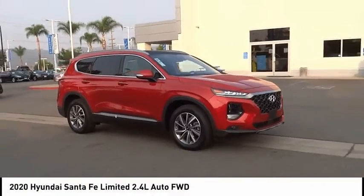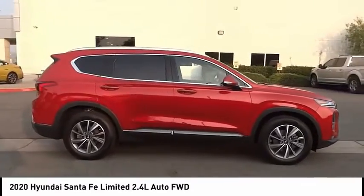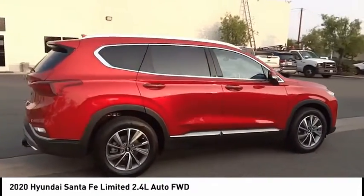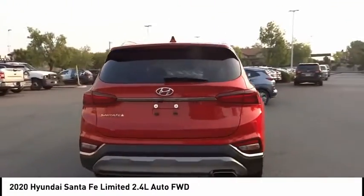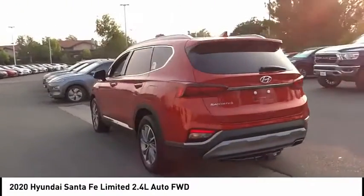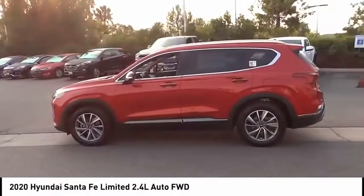Come test drive the 2020 Santa Fe — style, quality, performance, value. This vehicle has less than 100 miles. Here are some of this vehicle's great options: tow hitch, electronic stability control, alloy wheels, power lift gate.